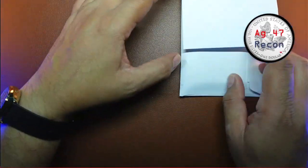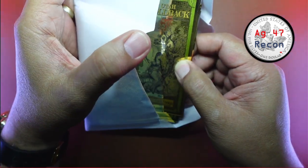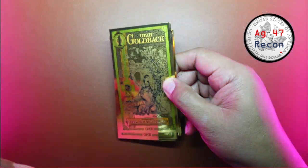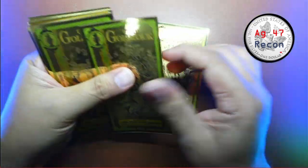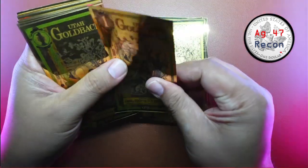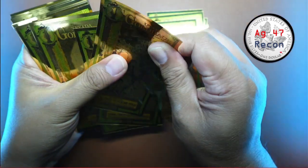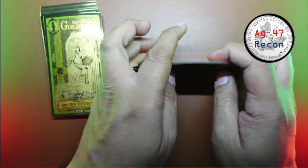Let's take a look at the goldbacks — they're all in one pile. Let me double-check my count. I believe I ordered 12 of each of the older ones and then 15 of the South Dakota. Hopefully South Dakota is on the bottom. Utah: one, two, three, four, five, six, seven, eight, nine, ten, eleven, and twelve. Got twelve, and then we'll get to the South Dakota in a second.